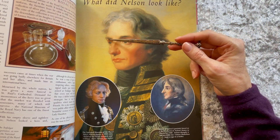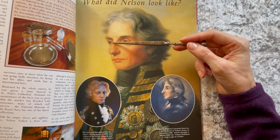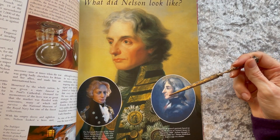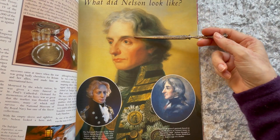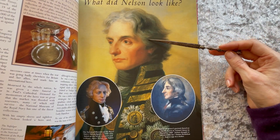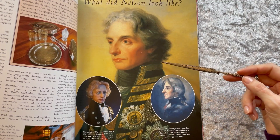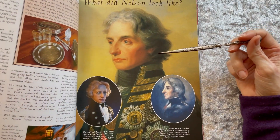His wound cost him the partial sight of one of his eyes, and you can see that in these portraits — in this one, the eye is hidden. He also carried out diplomatic duties between Britain and the states of Italy.